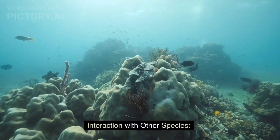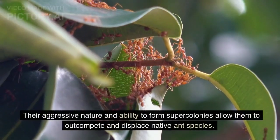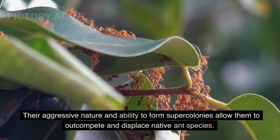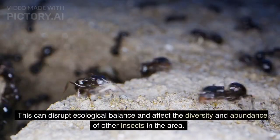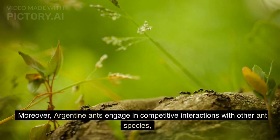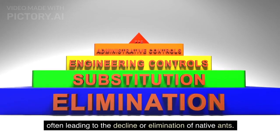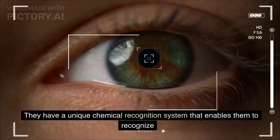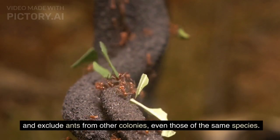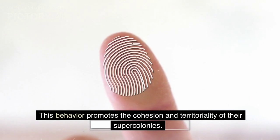Interaction with other species. Argentine ants have a notable impact on ecosystems and other ant species. Their aggressive nature and ability to form supercolonies allow them to outcompete and displace native ant species. This can disrupt ecological balance and affect the diversity and abundance of other insects in the area. Moreover, Argentine ants engage in competitive interactions with other ant species, often leading to the decline or elimination of native ants. They have a unique chemical recognition system that enables them to recognize and exclude ants from other colonies, even those of the same species. This behavior promotes the cohesion and territoriality of their supercolonies.